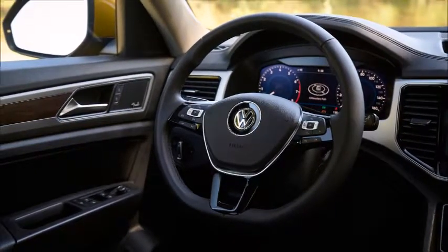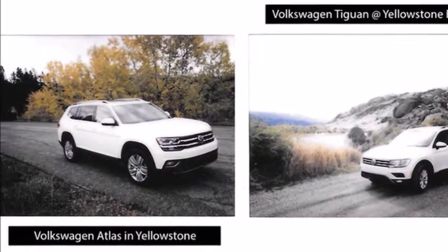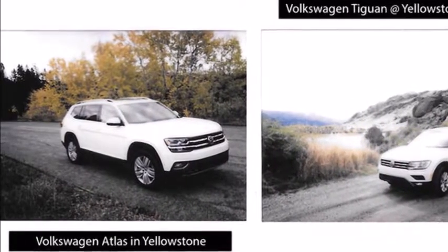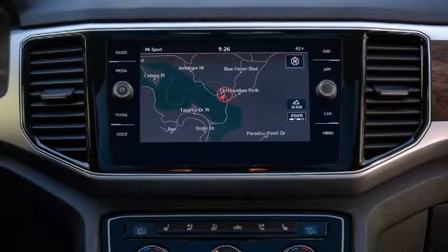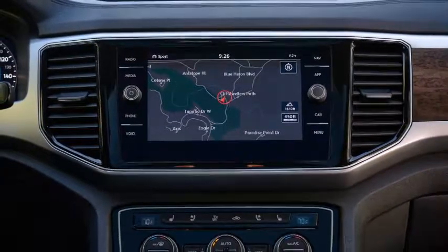Volkswagen had met us there and handed over the keys to the glittering white Tiguan S, the least expensive of four available trim levels. Equipped with the optional driver assistance package, it had a sticker price of $26,195.